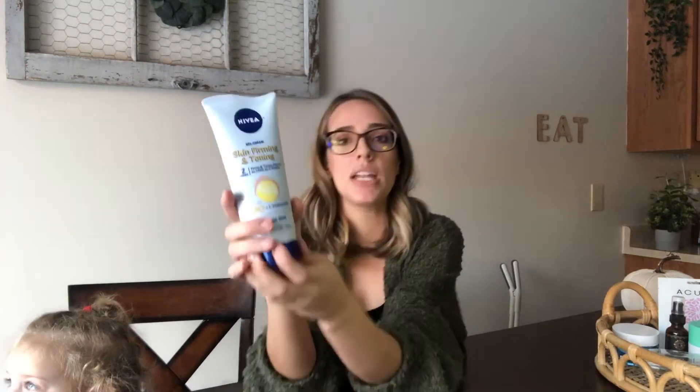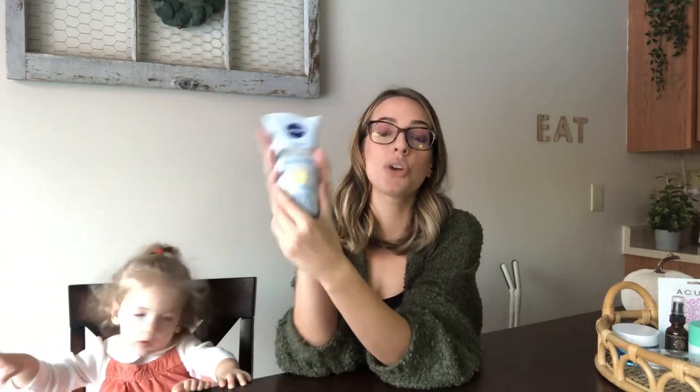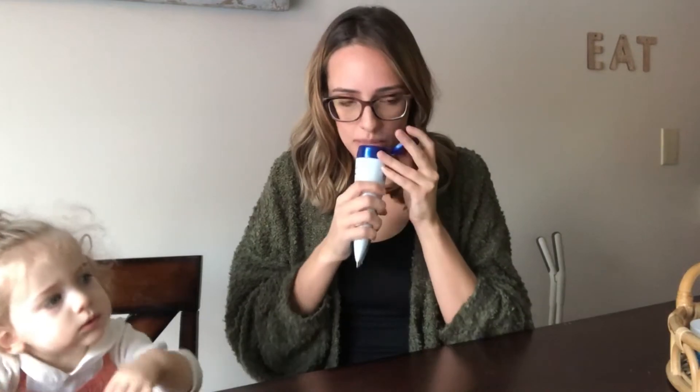I'm actually using this in tiny bits under my eyes for eye bags, but this makes your skin feel so good. I like to put it on my arms, hips, abdomen, and thighs — all the areas that tend to get cellulite — and it makes your skin feel baby soft. You will love the way it feels. It is scented and it smells good, though the smell goes away fairly quickly and doesn't stay with you all day long.